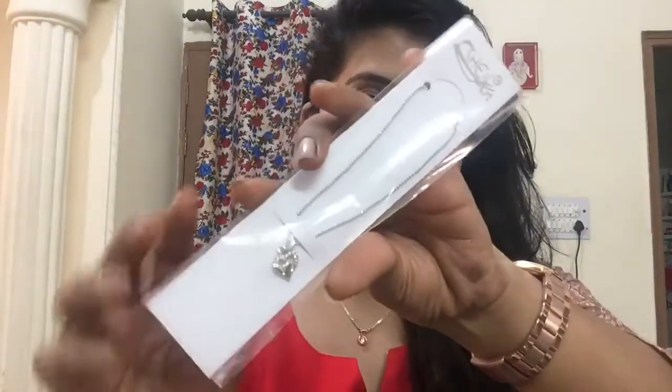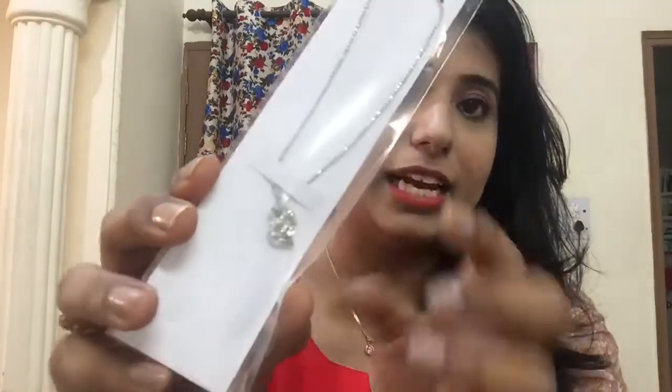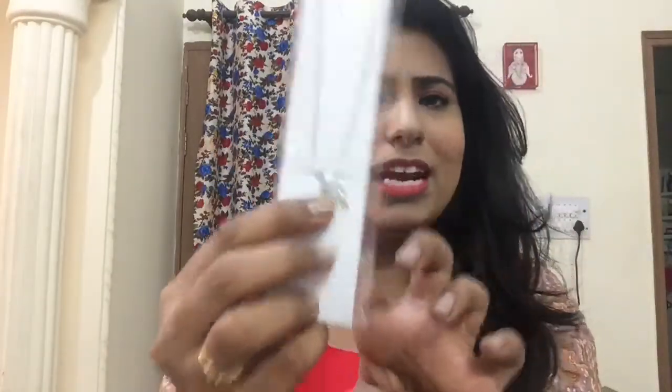Happy Hamper also gives a surprise gift every month. This month my surprise gift is a pendant chain set — it is a really very beautiful thin pendant set with a heart-shaped pendant. I like this and I will wear it.